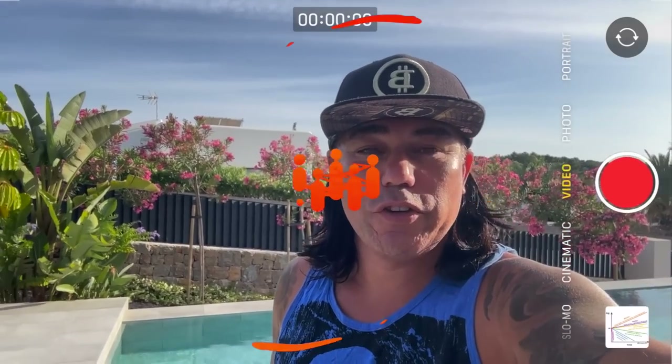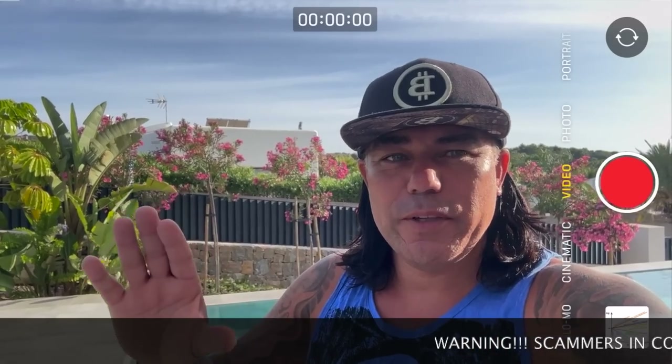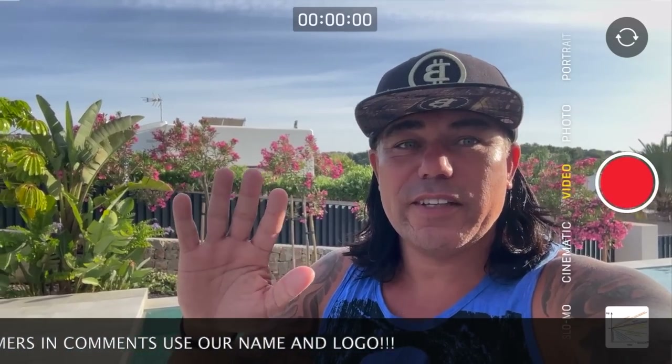Good morning, good afternoon, good evening guys — wherever you are in this beautiful world. Welcome to the Bitcoin Family YouTube channel. For newcomers, my name is Diddy. Today is a short TA update about Bitcoin — maybe some news, maybe some family stuff — but let's quickly jump into five or six amazing charts that will show you something really cool in Bitcoin again.